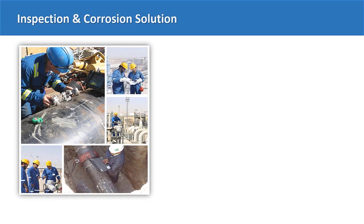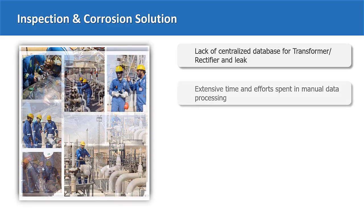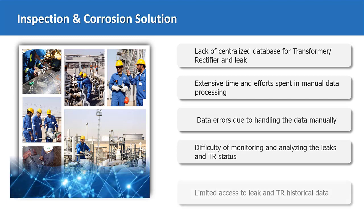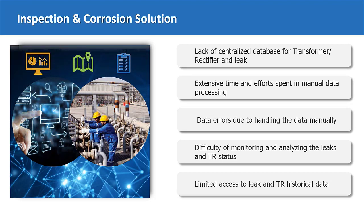Next, I would like to introduce another solution that we developed for automating one of the major processes for the inspection and corrosion operations. These operations are extremely important for the integrity of KOC facilities, such as tanks, flares, wellheads, and flow lines. Due to the huge number of assets, this process needs to be conducted systematically and in a timely manner. However, with the increasing asset development in the company, many challenges arise in terms of ensuring the proper planning and safe execution of the inspection process with continuous monitoring.